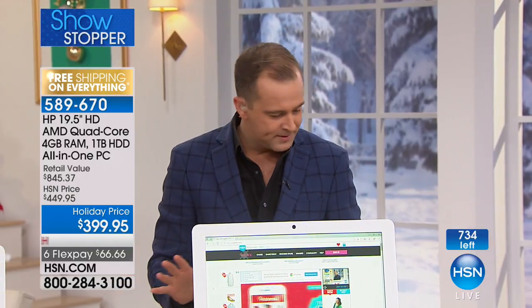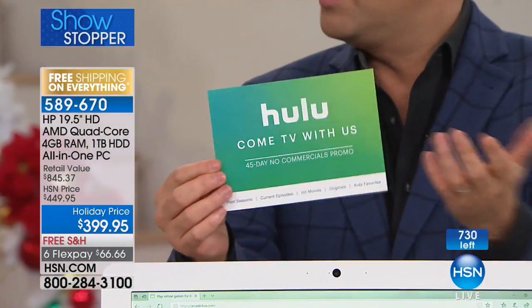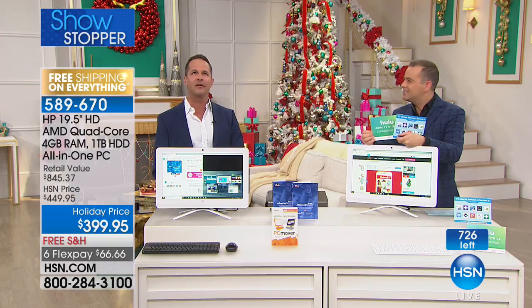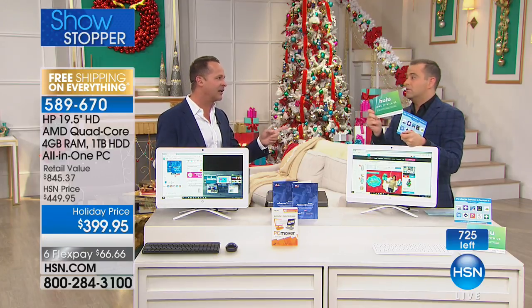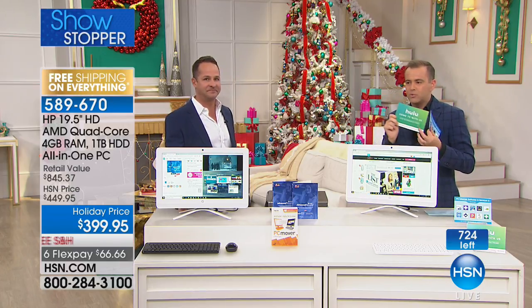There's also a 45-day Hulu starter subscription included as a bonus. Have you watched Handmaid's Tale yet? It's really good — Margaret Atwood. It's a great streaming service, and you get 45 days, which is fantastic.